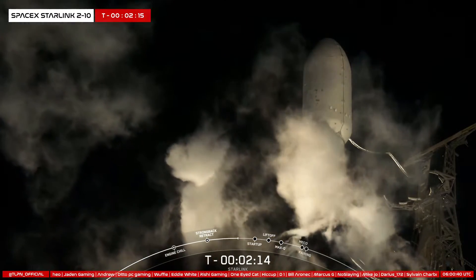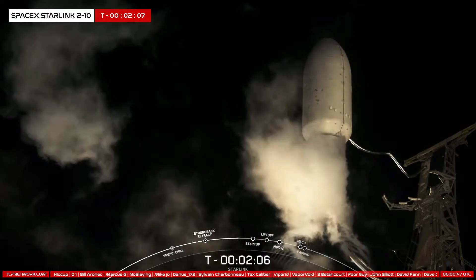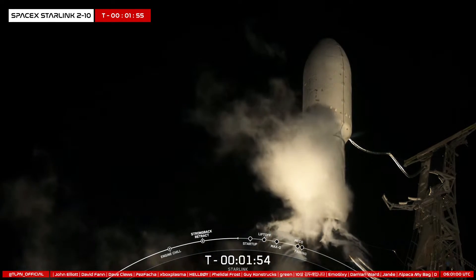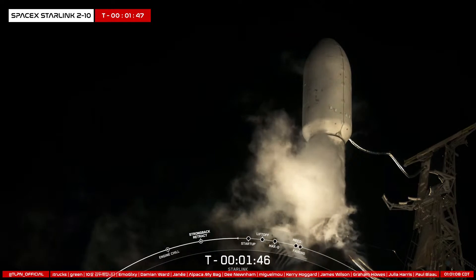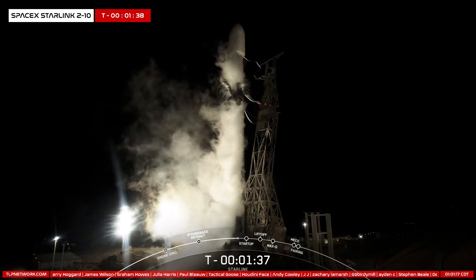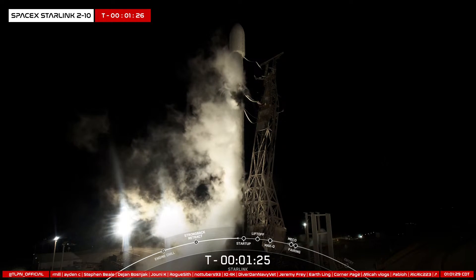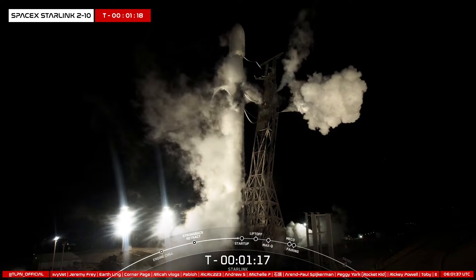Coming up on liquid oxygen loadout completion in just about 13 seconds on the second stage. The booster, or first stage, is flying for the 14th time today, having previously supported Crew-1, Crew-2, Sirius XM-8, CRS-23, IXPE, Transporter-4. Stage 2 LOX load is now complete. The rest of those missions are Transporter-5, Global Star FM-15, ISI-EROS-C3, and four other Starlink missions.